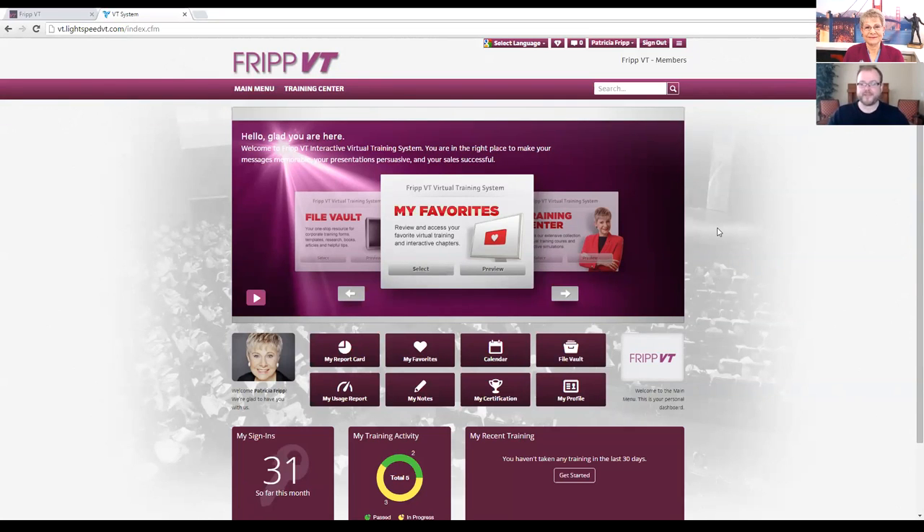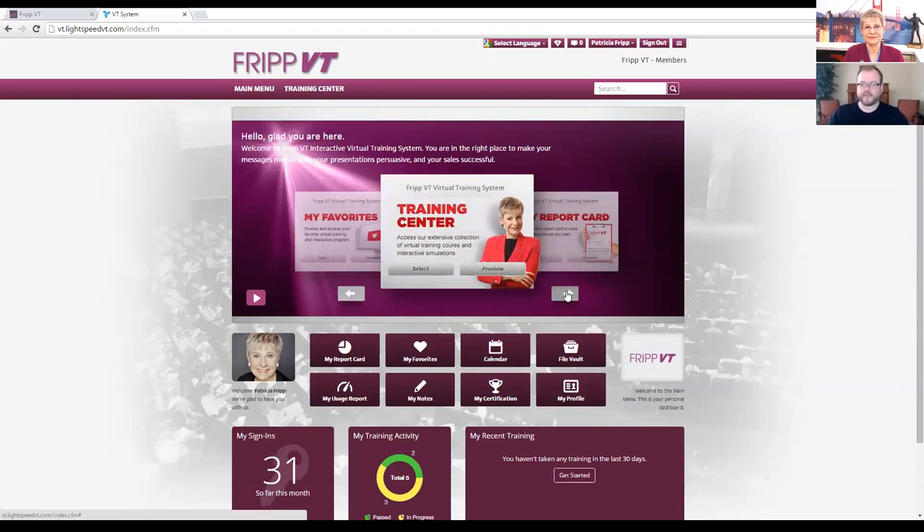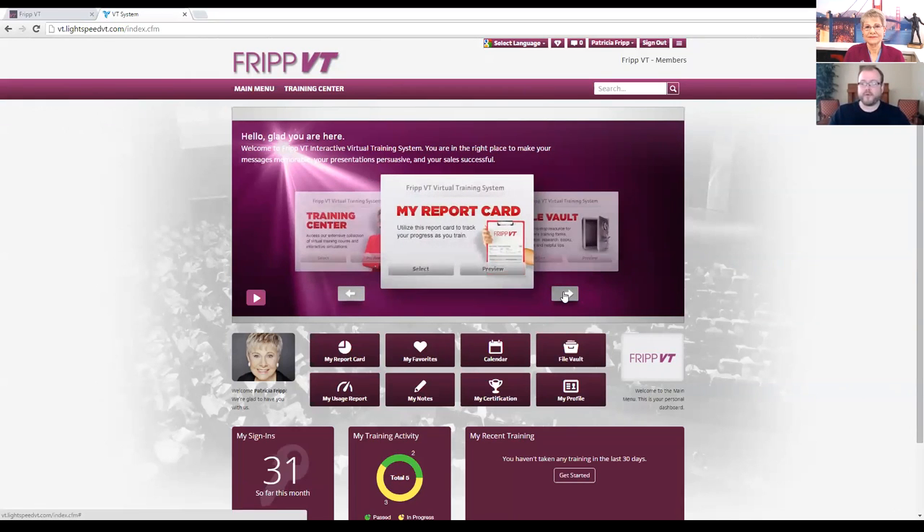In the top portion of the page, you'll see a carousel that will help you navigate around the site. The training center will be the first option that you see typically. Anything that you see that has a preview button, you can click on that and you'll get a little video of Fripp pop up to let you know what is in that section. You can navigate around the carousel from the training center to the report card where you can see your progress in the system and what courses you've completed in chapters. In the file vault, there will be a handout for each chapter in each course — just an overview of the content. There are also some special reports and e-books. Every once in a while, you'll come across a chapter that really resonates that you want to go back and see, so you can mark it as your favorite and it'll be located in the favorites section.